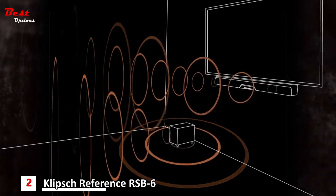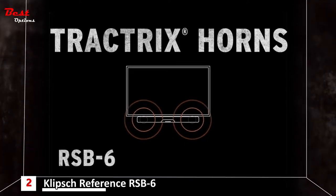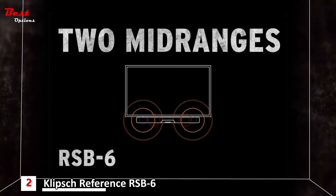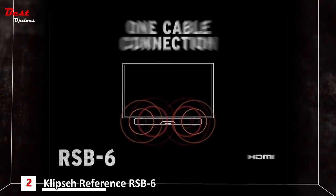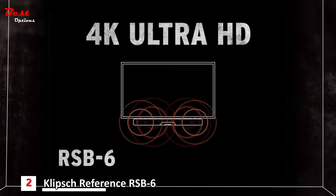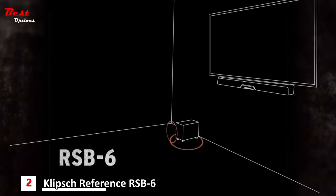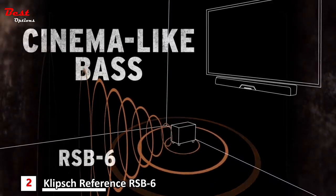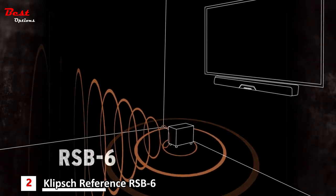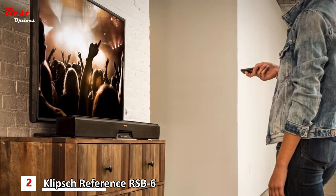The RSB6 features two Klipsch Tractrix horns for crisp highs, two mid-range speakers for clear vocals and soundtracks, easy one HDMI cable connection with 4K Ultra HD pass-through, and built-in Dolby audio decoding for crystal clear sound. And of course, an auto-connecting wireless subwoofer with a 6.5-inch downward-firing woofer for earth-shaking, cinema-like bass. Tie it all together with the included remote and you're ready to enjoy TV sound that's full and clear.